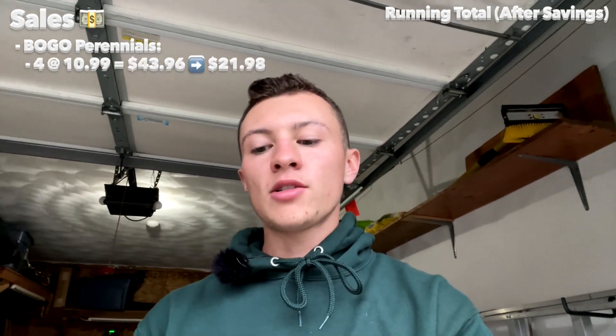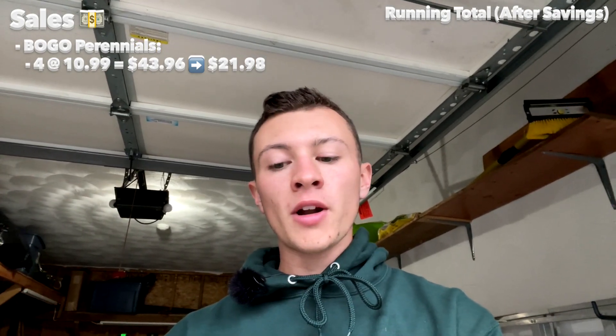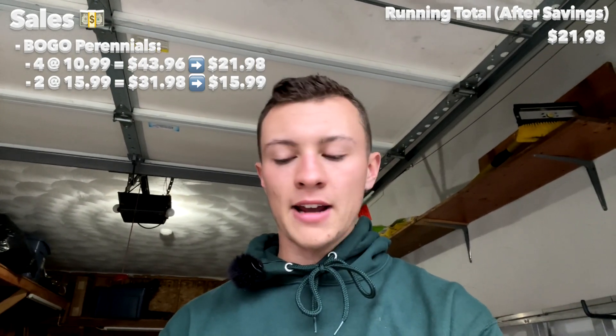It's just a great place for me to get plants since I'm there all the time. The other place was Home Depot. The $10.99 perennials had a buy-one-get-one sale, so instead of paying for four perennials, I only paid for two. Instead of $43.96, it was only $21.98 — saving half. The two Japanese forest grasses were also part of the BOGO sale, so instead of $31.98, it was just $15.99 for both.